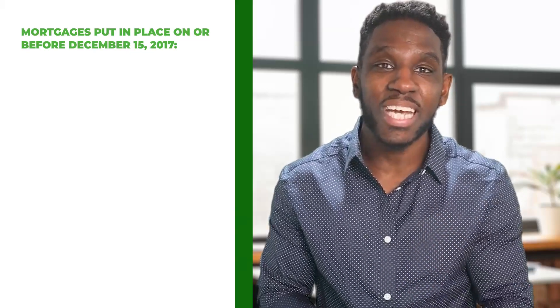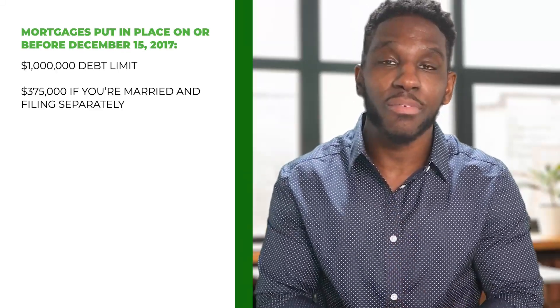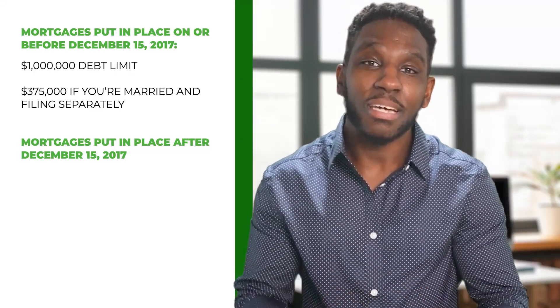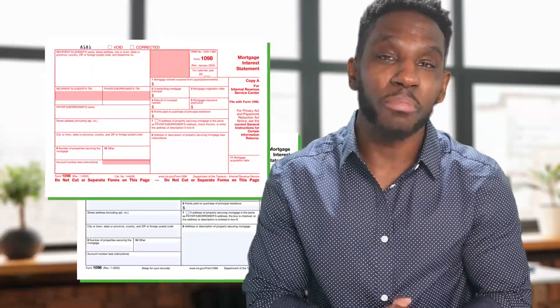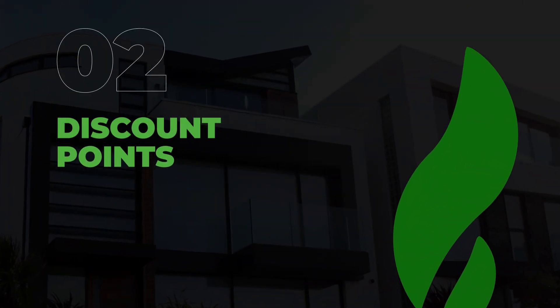There is a ceiling on this deduction. For mortgages put in place on or before December 15, 2017, $1 million is the debt limit, or $375,000 if you're married and filing separately. For mortgages put in place after December 15, 2017, $750,000 is the debt limit, or $500,000 if married filing separately. Go ahead and grab Form 1098 to find out how much interest you pay on your mortgage each year — your mortgage servicer is required to send it to you each and every year.